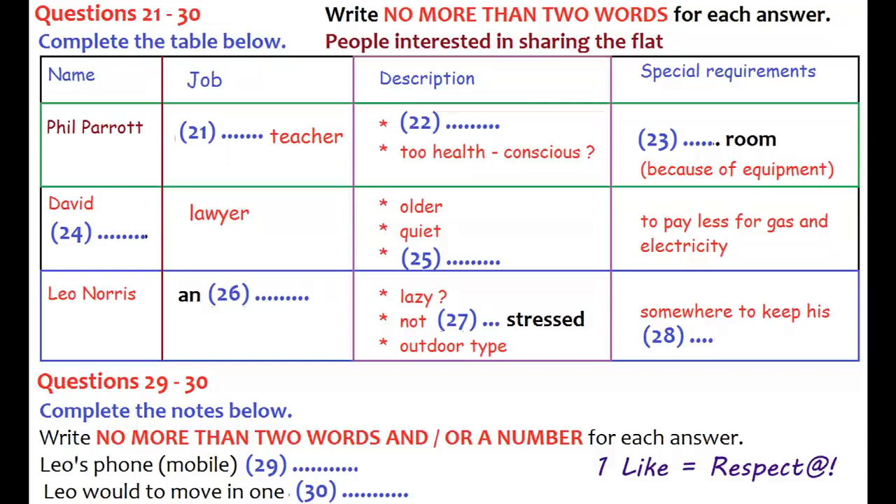But he sounded OK. One thing, though — he said he wouldn't be staying in the flat at the weekends, so he wants to pay reduced costs for gas and electricity, because he's only here five days out of seven. I'm not sure about that. What do you think? Well, I suppose it's fair, but it all sounds a bit complicated.